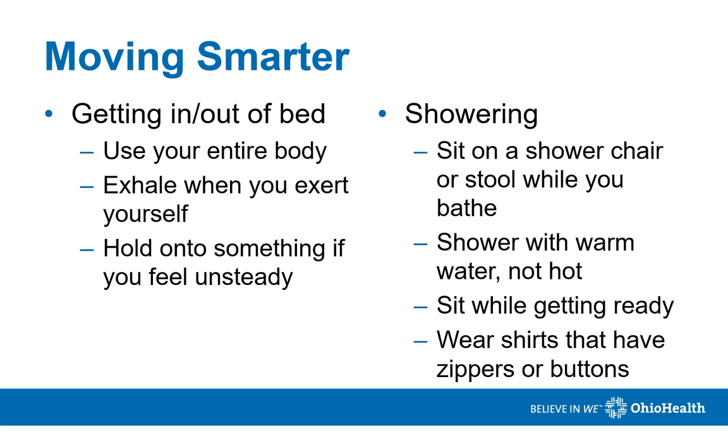As far as showering goes, try sitting on a shower chair or stool while you bathe to help conserve energy. Hot water increases humidity and can make it more difficult to breathe, so consider using warm water. Conserve energy by sitting while doing your hair, applying makeup, or shaving. Wear tops or sweaters that have zippers or buttons so you don't have to pull them over your head, as this can increase shortness of breath and decrease energy levels.